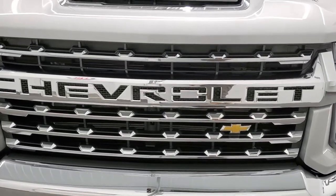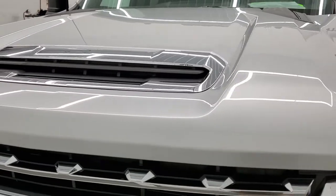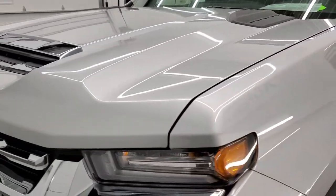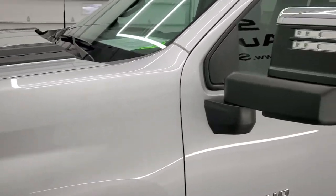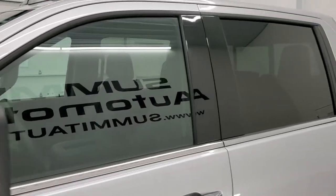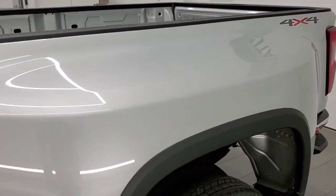Silver ice metallic is the color. We shoot all of our videos in 1080p, 60 frames per second, so if you have HD capabilities on your computer, tablet, smartphone, or television, turn them on right now because it is your best way to check out the quality, condition, and options of the truck before seeing it in person.